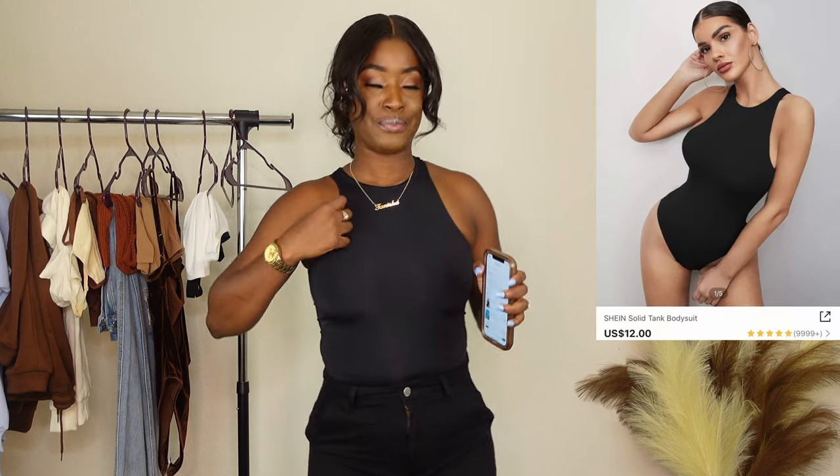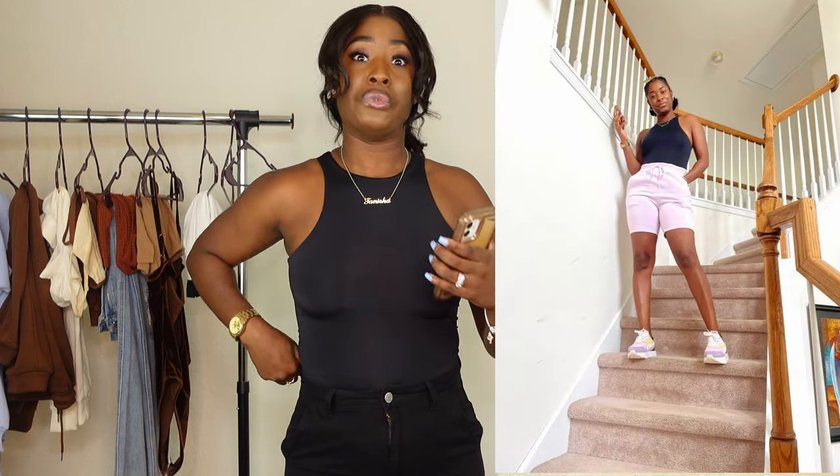Next we have this black bodysuit — one of my favorites in this haul. It's called the Solid Tank Bodysuit and I ordered this in small. I'm naturally a medium but I wanted it to hug the body, so I sized down after reading reviews that said to size down for a petite look. I've actually worn this a couple of months ago — I ordered it back in May or June — and I wore it over and over, washed it, to see how it holds up. I want this in every color for Christmas.